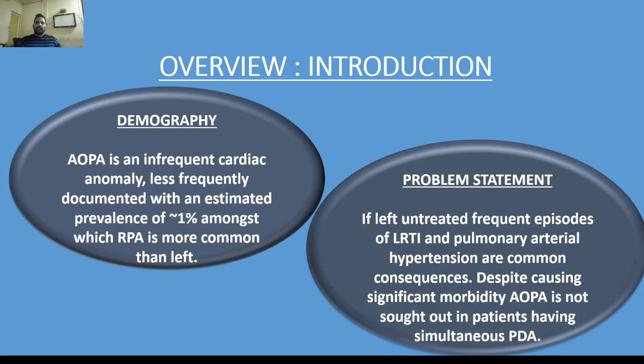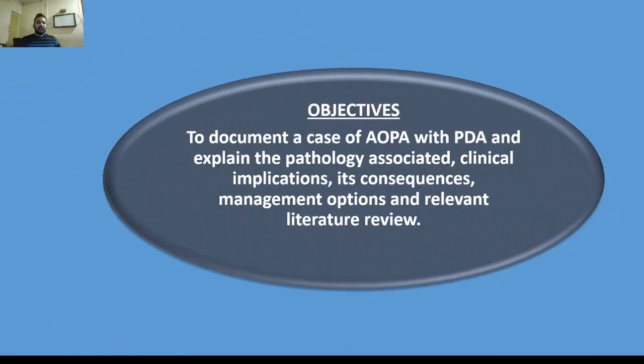Despite causing significant morbidity, aortic origin of pulmonary artery is not sought out in patients having simultaneous patent ductus arteriosus. The objectives are to document a case of aortic origin of pulmonary artery with patent ductus arteriosus, and to explain the pathology, its clinical implications, consequences, management options available, and relevant literature review.